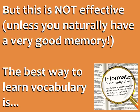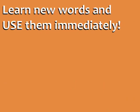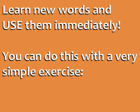The best way to learn vocabulary and remember words successfully is to learn new words and use them immediately. You can do this with a very simple exercise.